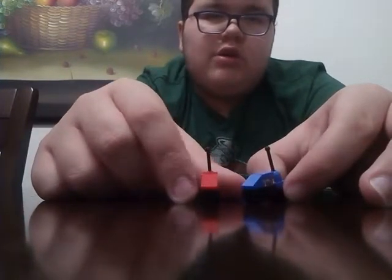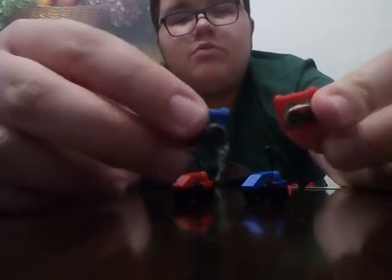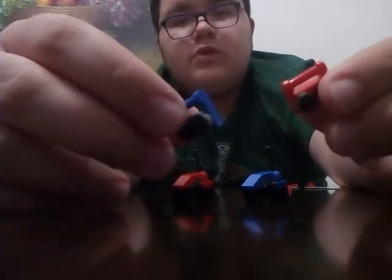Like electric cars, maybe — I don't even know. It's in separate colors, blue and black. And it comes with remote controllers.